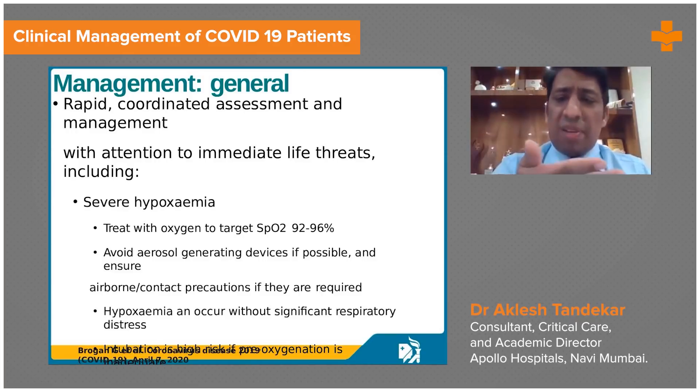The Hudson mask can be used, but since it gives only 60% oxygen, if it is not helping, we can use the NRBM — non-rebreathing mask — which will meet higher FiO2 requirements. If the patient needs 100% FiO2, these are the patients who can be benefited with NRBM.